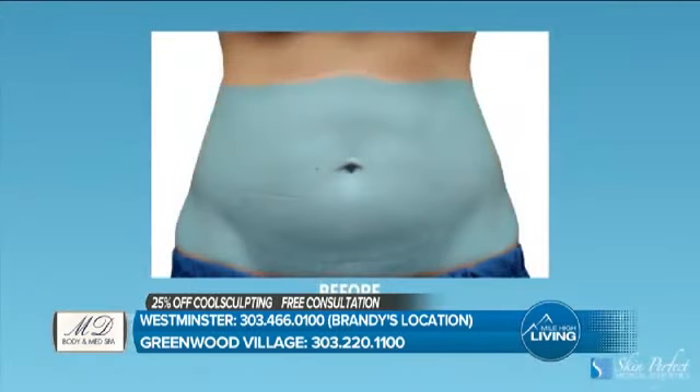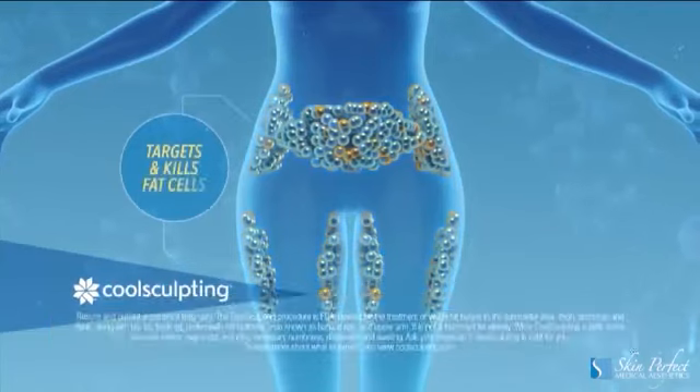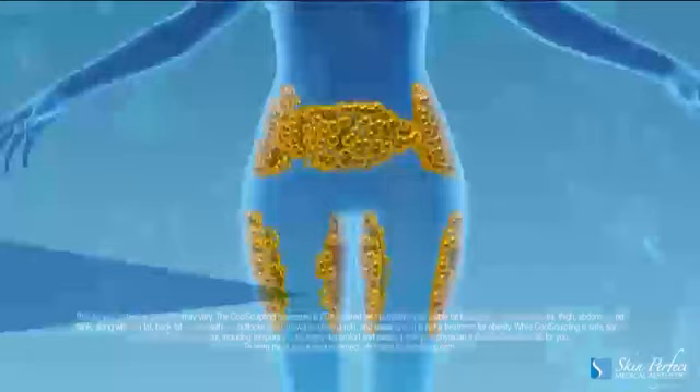By freezing them and causing damage to them while they're frozen, we're able to reconstruct the body in the areas that have been resistant to exercise, diet, or a lapse in lifestyle.